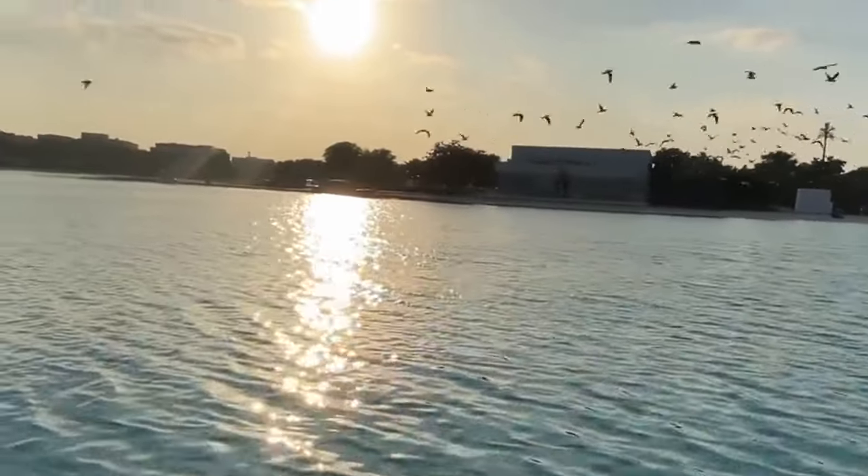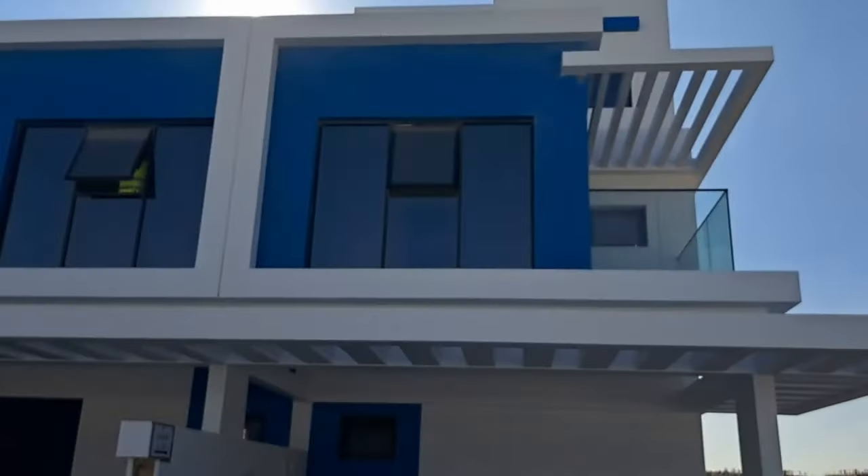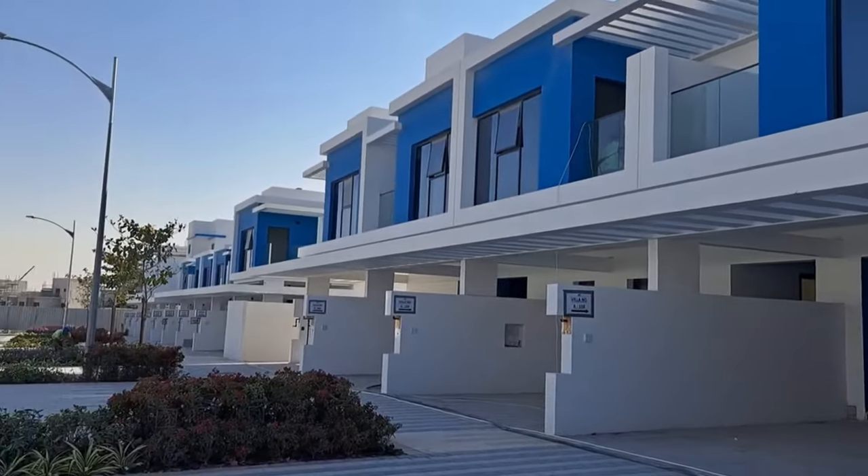With three lagoons catering to different interests, residents will never tire of these glittering waterways that make Damak Lagoons a standout in Dubai's real estate market.